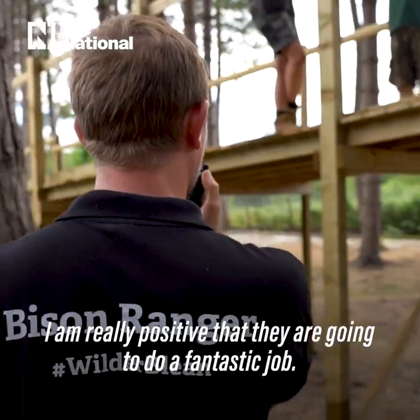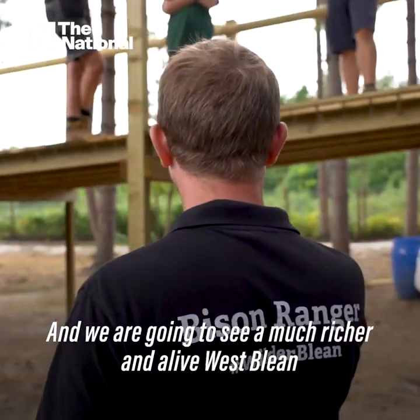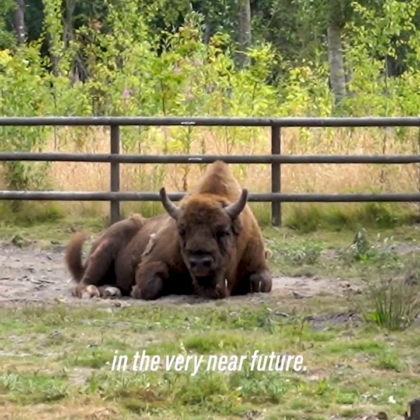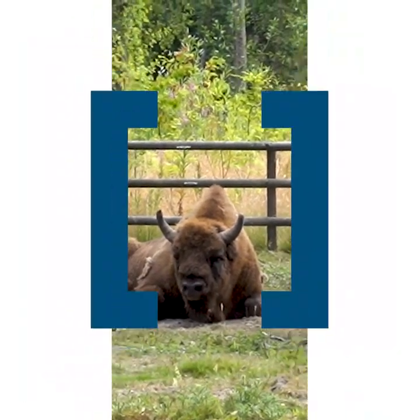I'm really positive that they are going to do a fantastic job and we're going to see a much richer future and a thriving Westbleen in the very near future.